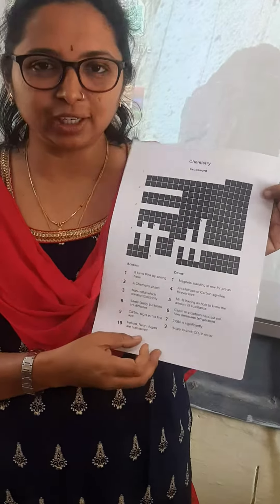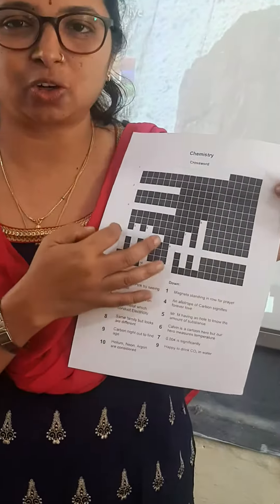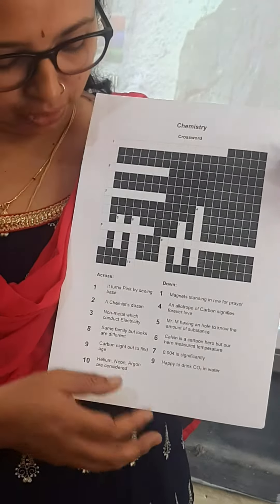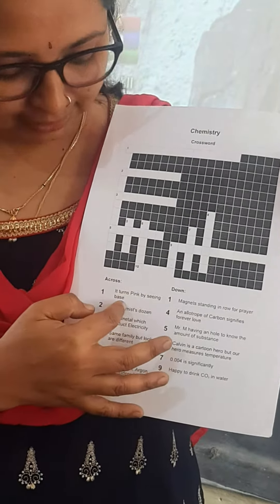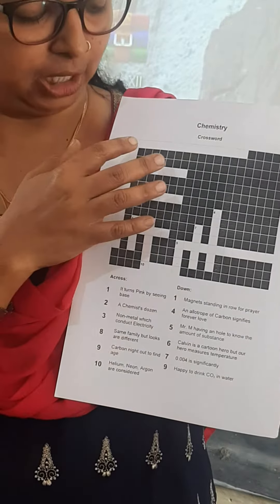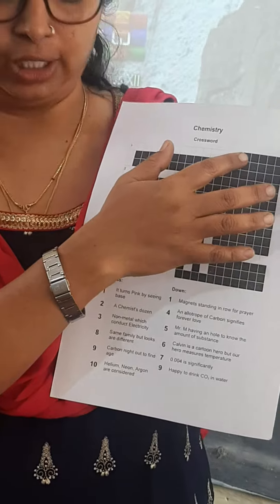I have given some options here. Based on the options, you will fill the crossword, so the students can easily remember the concepts. For example: it turns pink by seeing base. Now which is the compound which turns pink on seeing base? It is phenolphthalein. So you can write it as phenolphthalein.